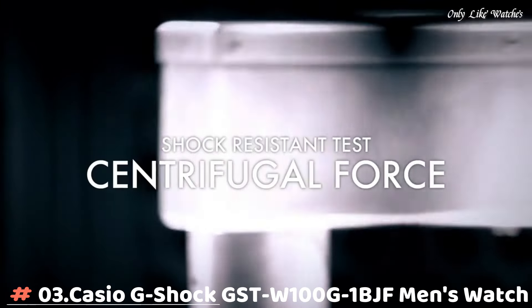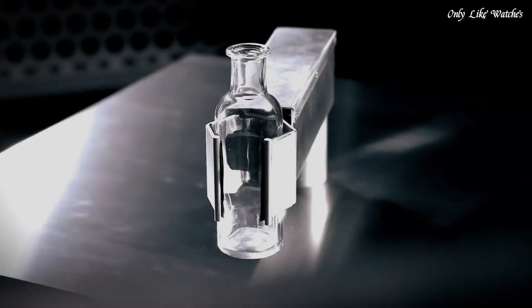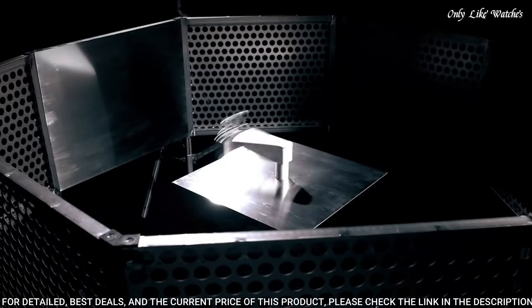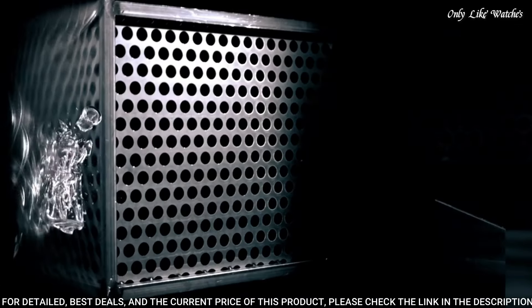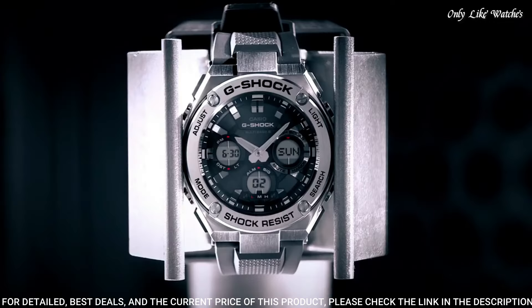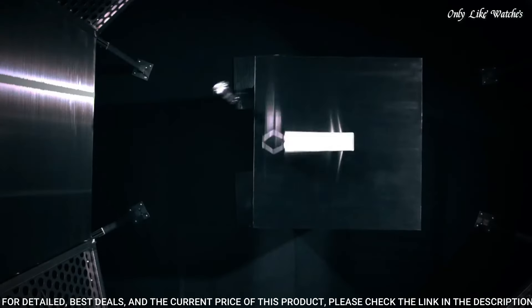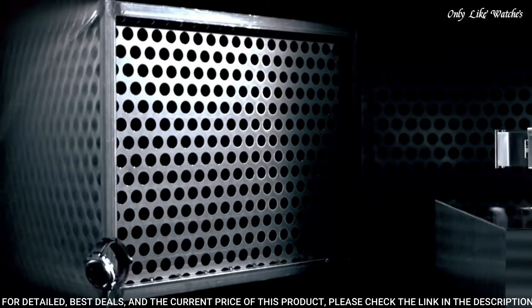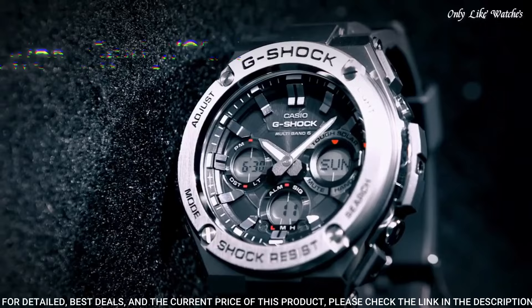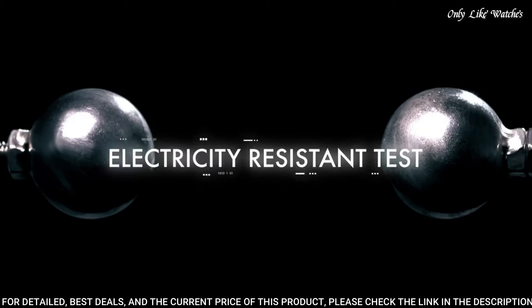Number 3: Casio G-Shock GST-W100G1BJF men's watch. It is equipped with Japanese solar quartz movement and 5,444 caliber. Polymer stainless steel case of round shape. Case dimensions are 52.4mm in diameter and 16.1mm in thickness. The dial of this Casio watch is black. Display type: analog-digital. This timepiece has mineral glass. Polymer band, band color black. Water resistance: 200 meters.